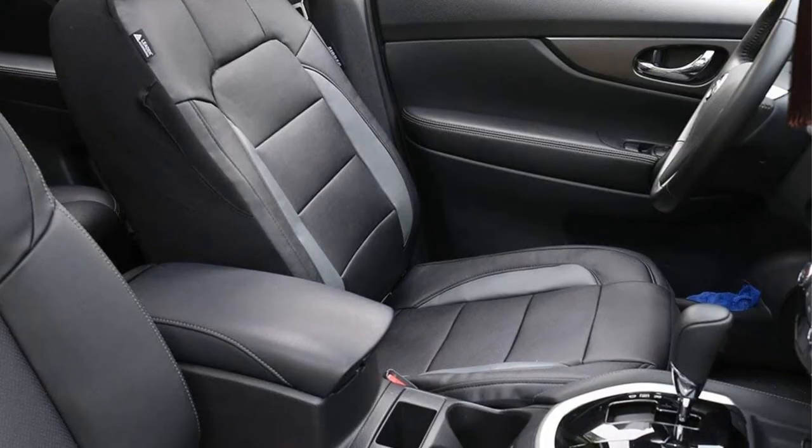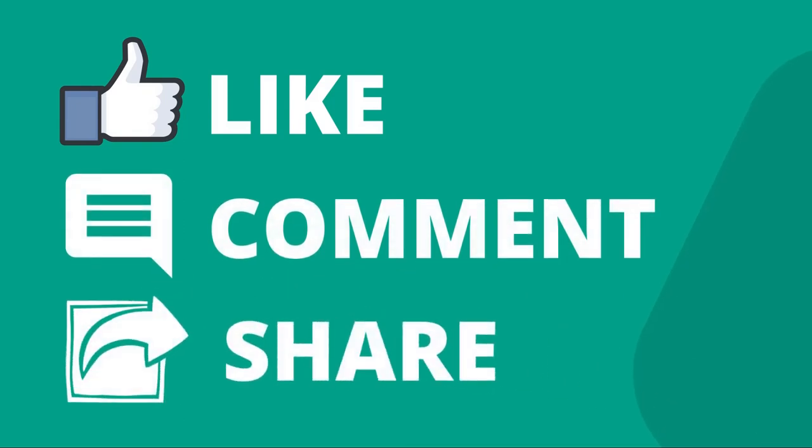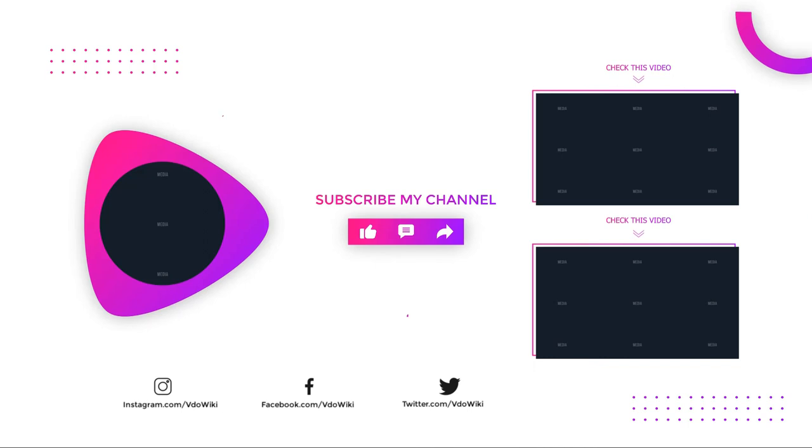Thanks for watching our video. Like, comment, and share with your friends if you find this video helpful, and subscribe to our channel for more videos like this.